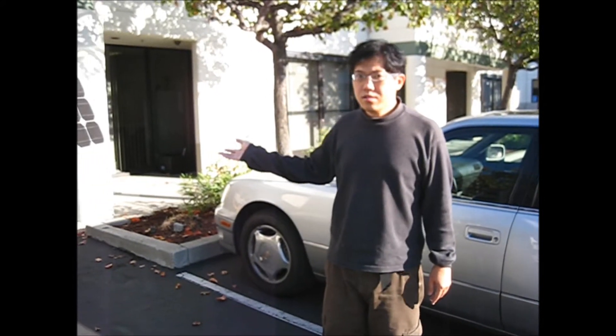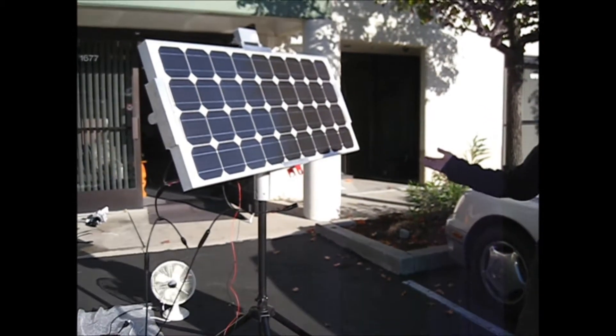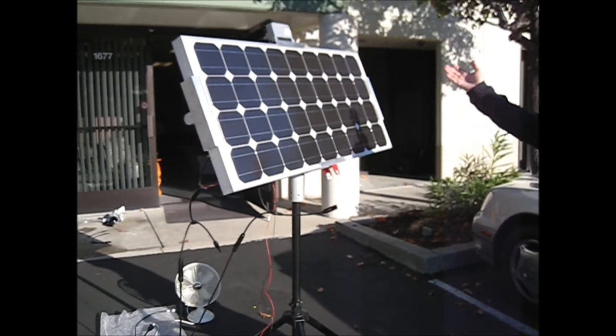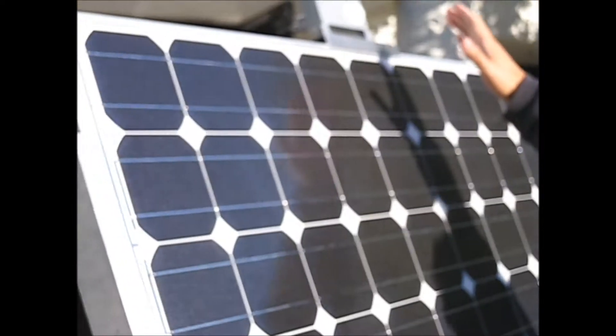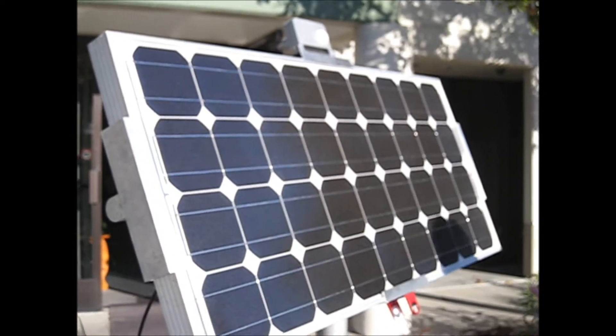Hi, this is your August Mk1 system portable version with our tracker system, model number LB57, and this is a demonstration.